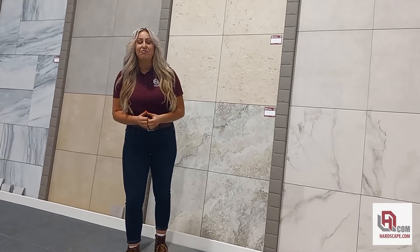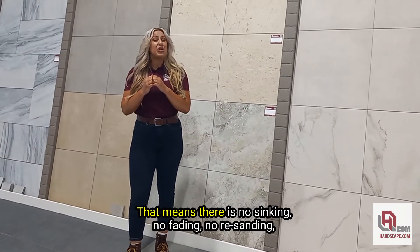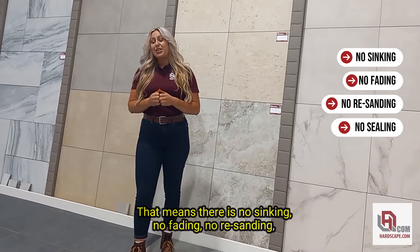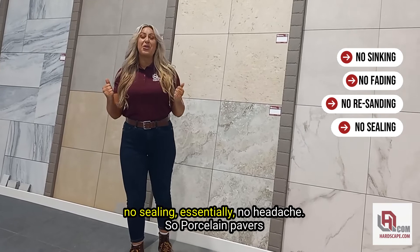Now, what does that mean? That means there is no sinking, no fading, no re-sanding, no sealing — essentially no headache.